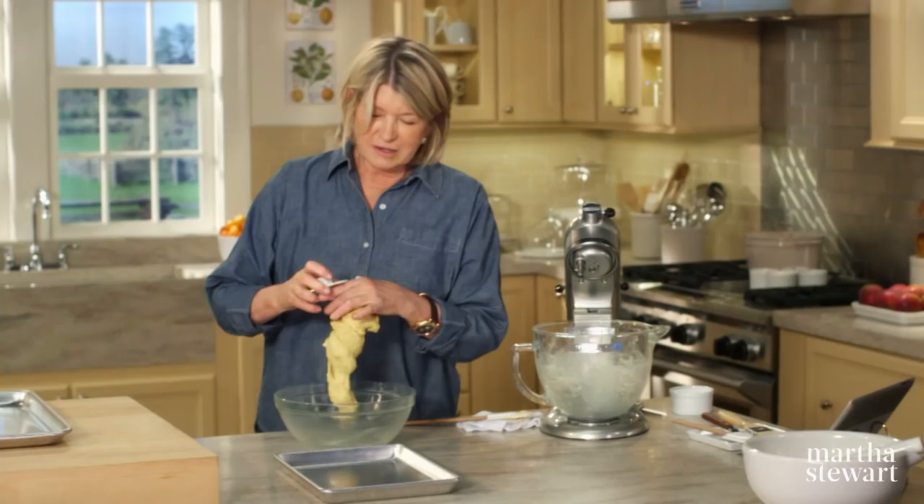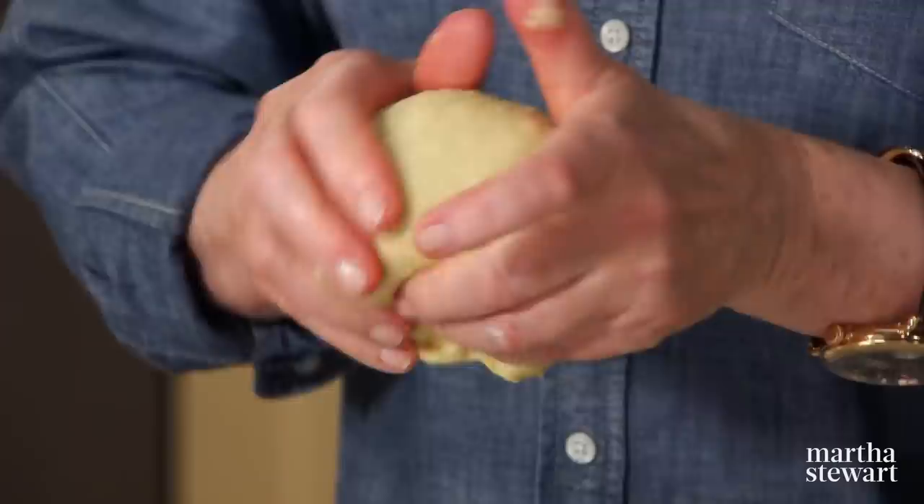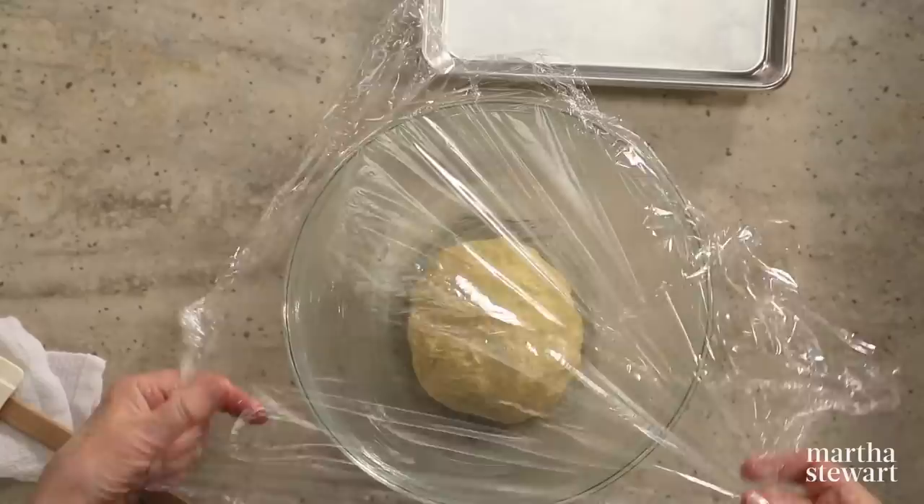If you taste the dough — which I love to do — it does taste a lot like brioche. Fold it in on itself, put that smooth side up, cover with plastic wrap, and put this in a warm place to rise.